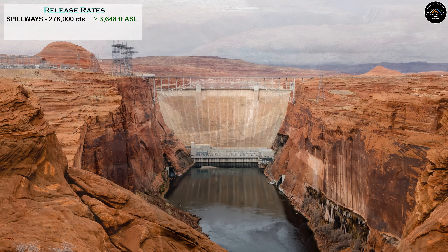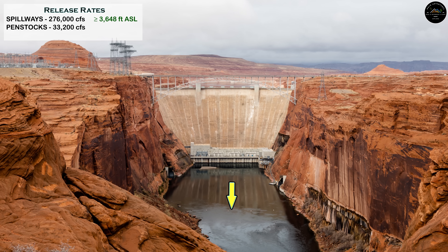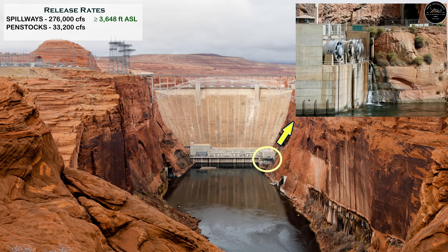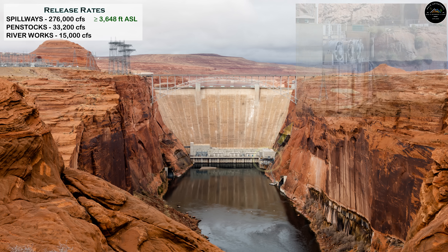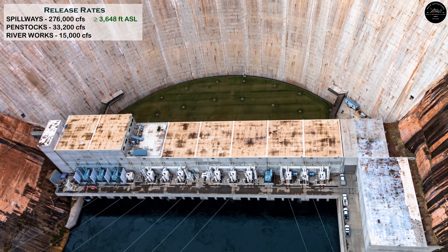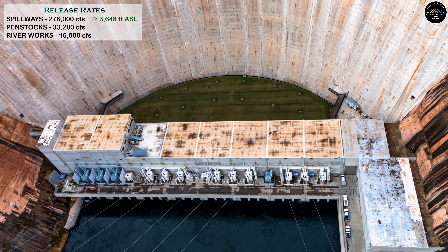Below the spillways, the Penstocks are able to release 33,200 cubic feet per second, and at the bottom, the River Works Outlet Bypass can only handle 15,000 cubic feet per second. The Penstocks, being the method of generating hydroelectric power — the primary purpose of building the Glen Canyon Dam — require a water level elevation of at least 3,490 feet to be operational. This is where the problems start.